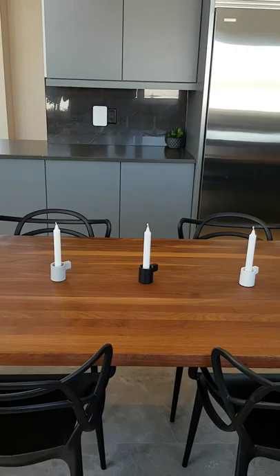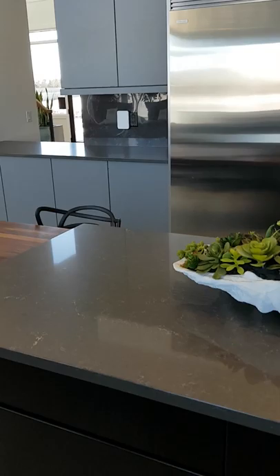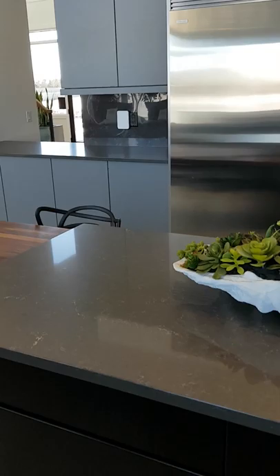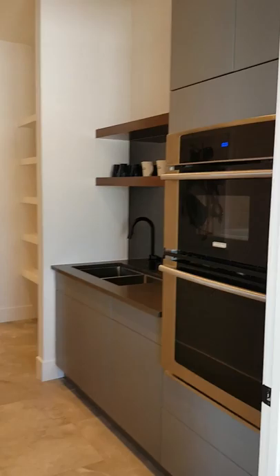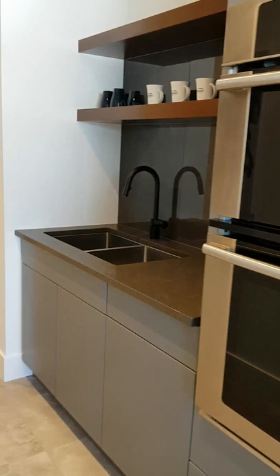We've also got a custom walnut eating bar — a great spot to have breakfast and small meals. You've got a great prep island and a huge side-by-side fridge freezer from Electrolux. Off the kitchen, we also have a great butler's pantry with the built-in wall oven and microwave, some storage, a prep sink, and the pantry.